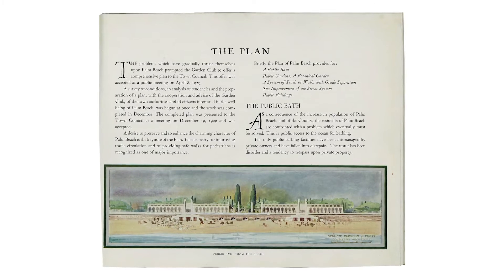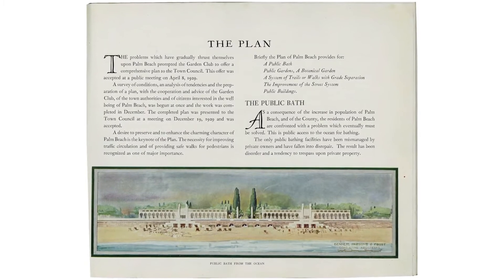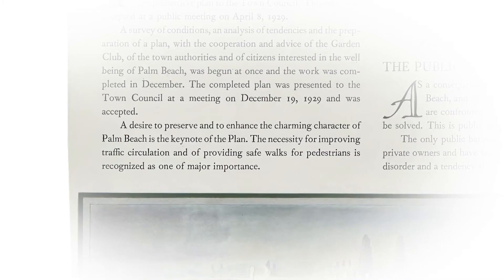On page nine of the original comprehensive plan for the Town of Palm Beach, titled 'The Plan,' it says: 'A desire to preserve and to enhance the charming character of Palm Beach is the key note of the plan.' Essentially, that's what I'm here to do — to help preserve and enhance the charming character that already exists in the town. Preservation is about taking a moment of pause to briefly consider what is being proposed, how it's going to affect what's already existing, and how we can optimize what's being proposed so that it will enhance and not detract from the historic character of a property.